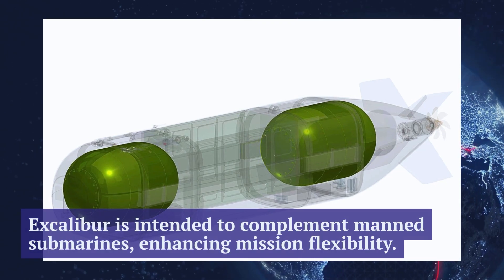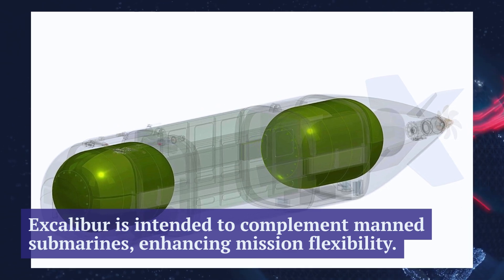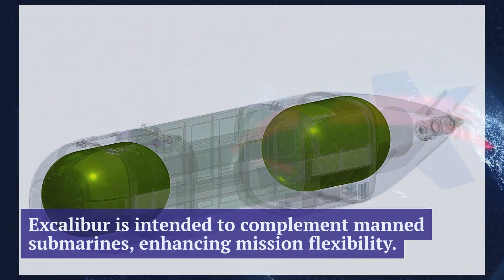The main goal is to create a solid foundation for future underwater platforms that can seamlessly operate alongside manned vessels in combat and surveillance roles.